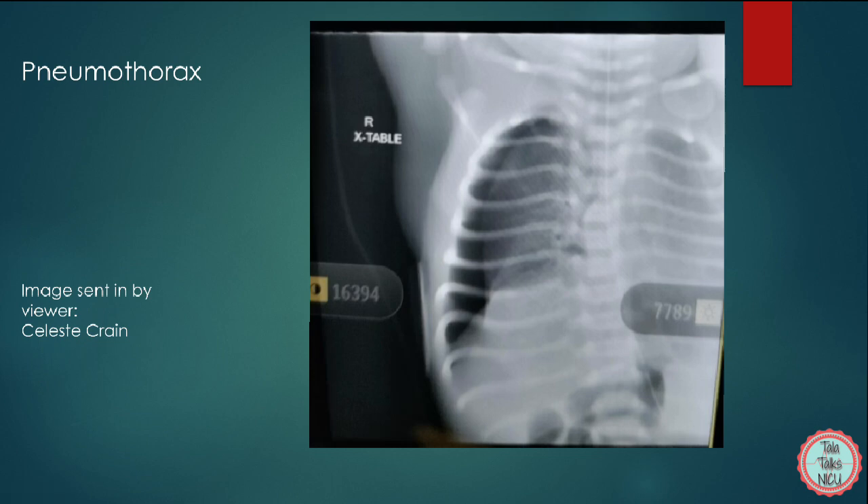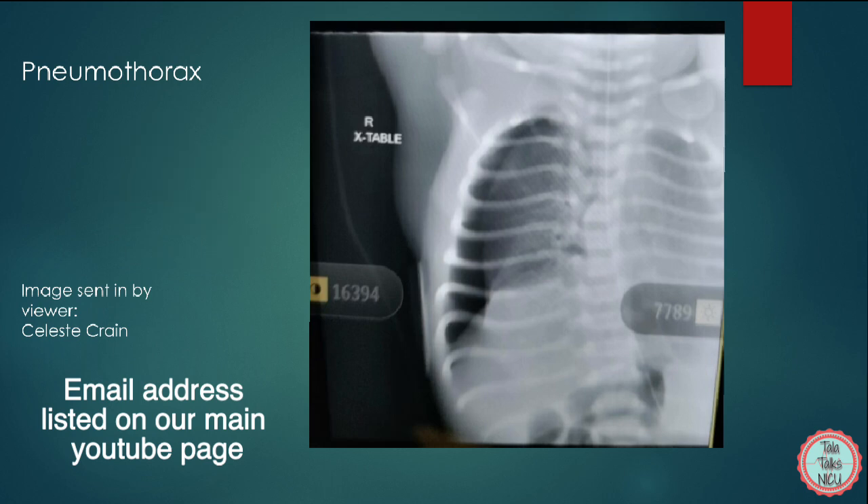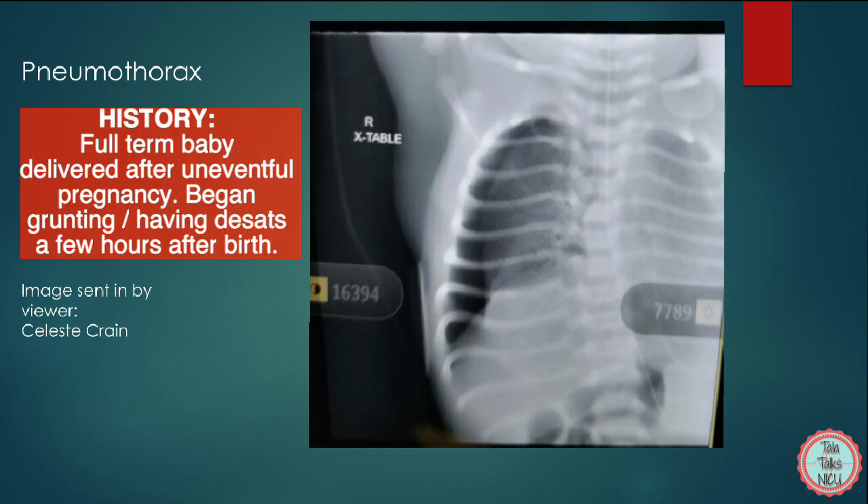This chest x-ray was sent in by one of our wonderful viewers, Celeste Crane, who did get permission from the parents of the infant. The history: this was a full-term baby delivered after an uneventful pregnancy. The baby started grunting and had mild retractions at about one and a half hours of life. He was taken to the NICU for observation. The grunting stopped, but the baby got cold and began to intermittently desaturate to the 70s, and an x-ray was ordered.